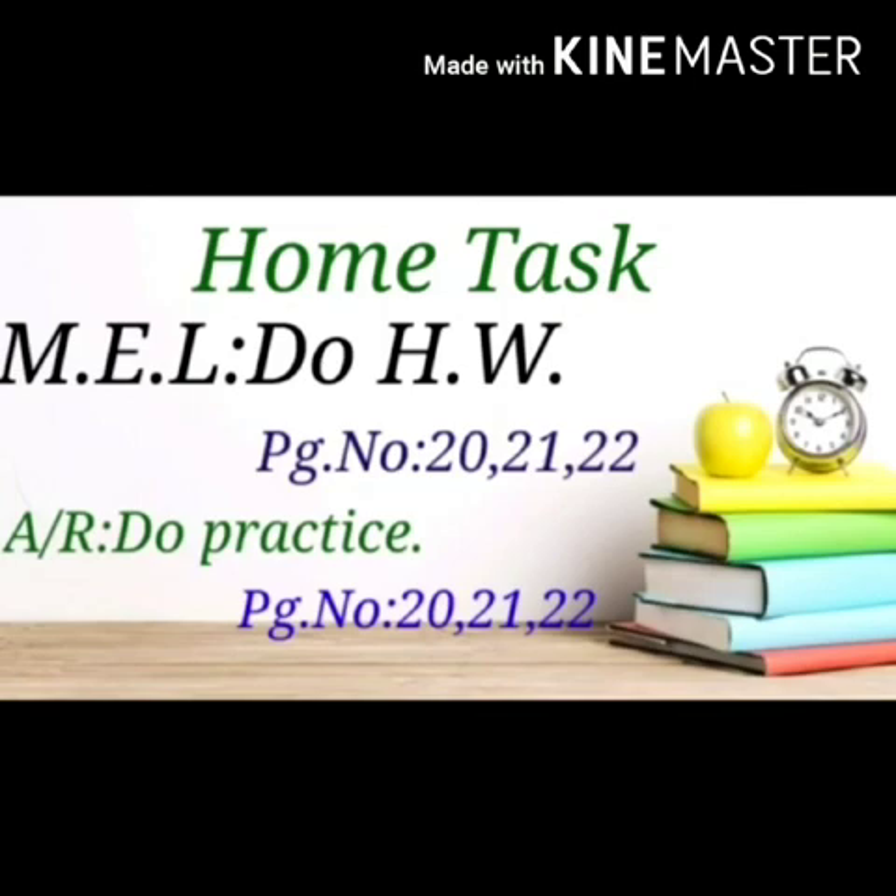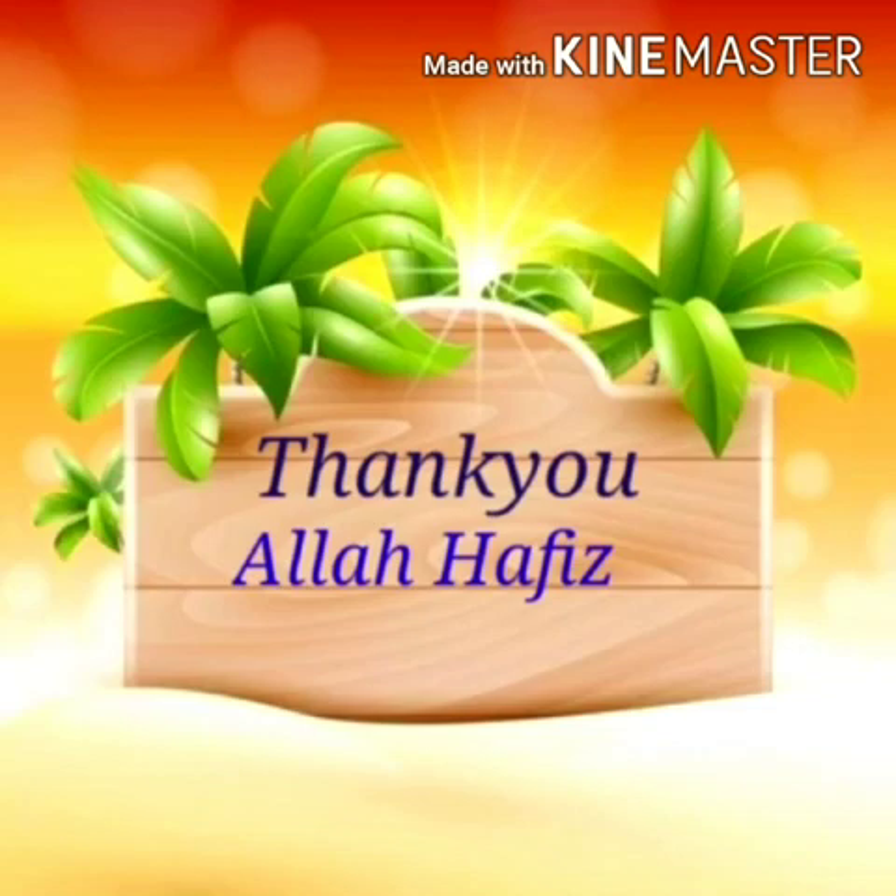Now this is your home task. Do homework — page number 20, 21 and 22. Also do practice in AR, page number 20, 21 and 22. Thank you. Allah Hafiz.